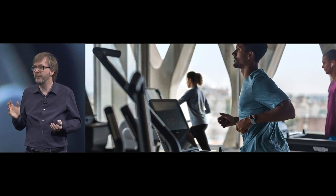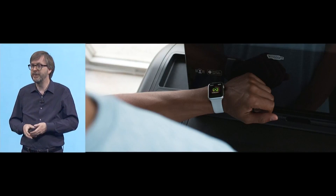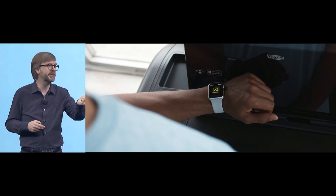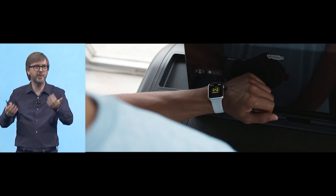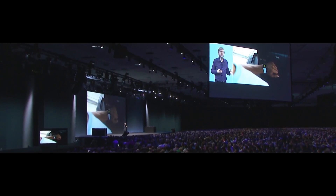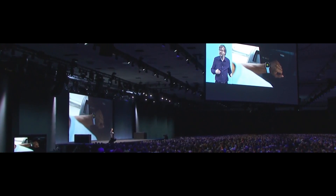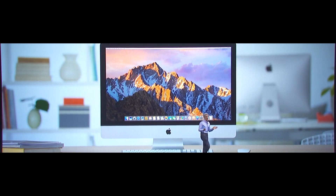We're enabling, for the first time, two-way data exchange in real time with gym equipment. You can simply tap your Apple Watch on an NFC reader on the gym equipment — your watch will automatically launch the workout app and connect. Your heart rate is read by the watch and sent to the equipment, and data like incline and speed is sent from the equipment to your watch.